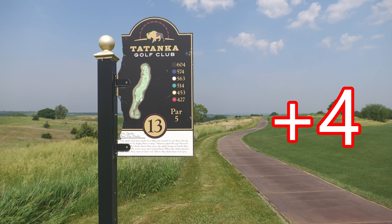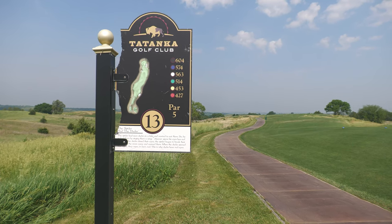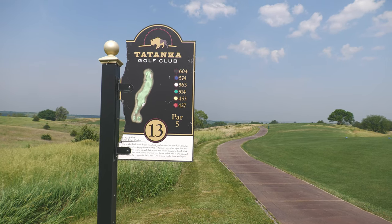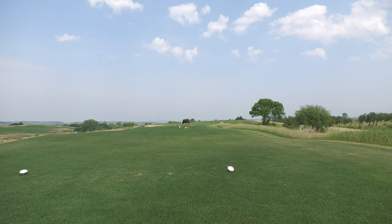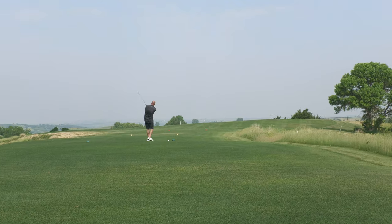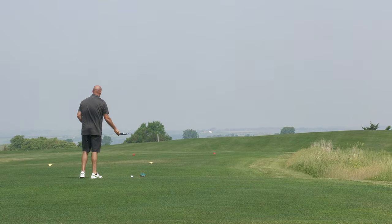Hole 13, par 5. I'm going to play from the 514. Have a little fun, try to get there. The white tees are the 515 — they've moved everything up a little bit today, so that's where I'm going to play from.